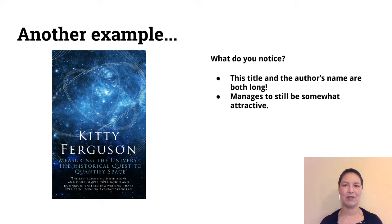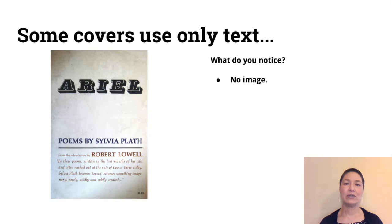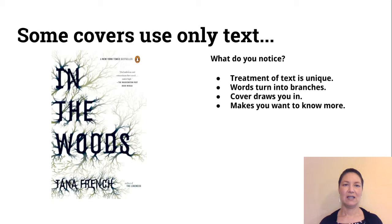The author's name is also super long, but the design still kind of manages to be somewhat attractive. Some covers use only text — there's no image at all on this cover. And this cover uses only text too, but the treatment of text is really unique: the words turn into branches. The cover really draws you in; I think it's a really striking cover. You can recognize it from a distance, and for me it makes me want to know more about what's going on in this story.